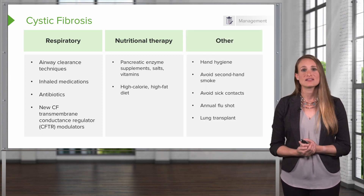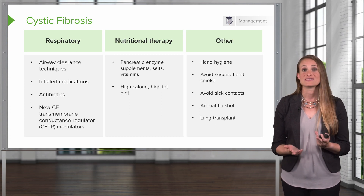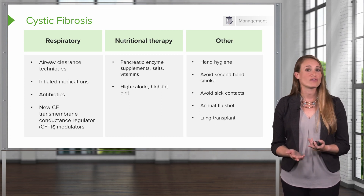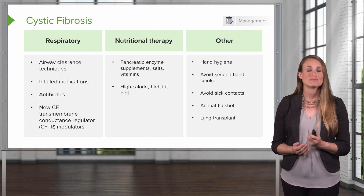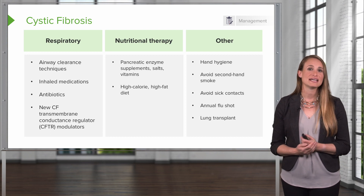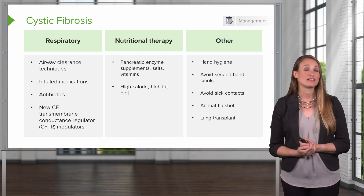The next involves preventing infection. This involves hand hygiene, avoiding secondhand smoke, avoiding sick contacts, and patients with cystic fibrosis should get their annual flu shot. Eventually the patient may need a lung transplant.